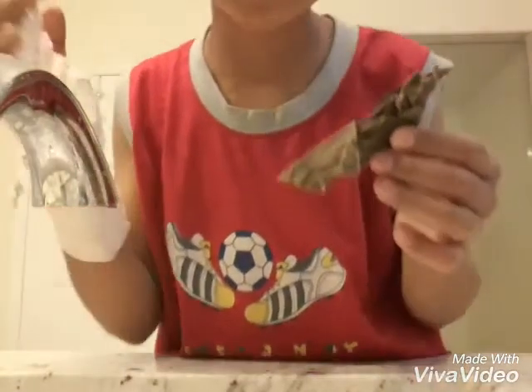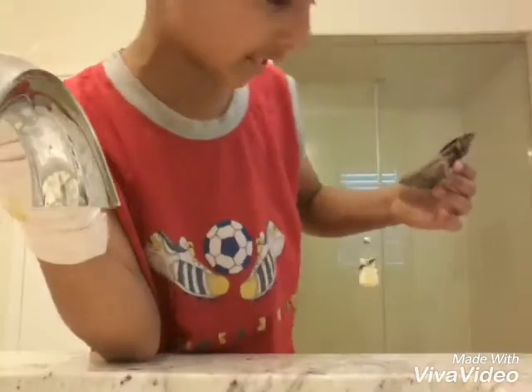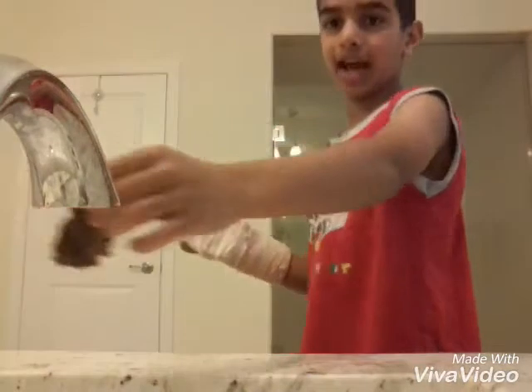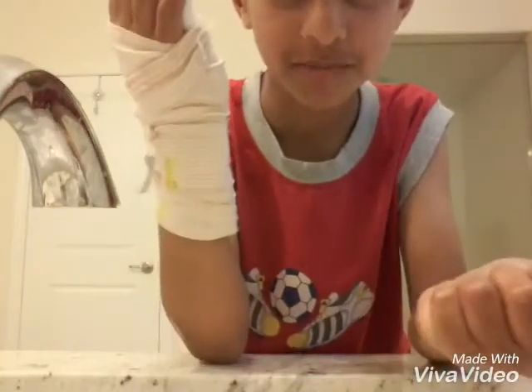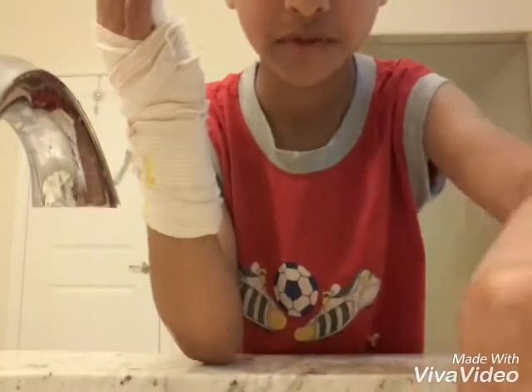It doesn't look like poop up close, but when you look at it from a long distance it looks like poop. So that's it — that's how you make fake poop. I'm gonna make another one; this is one, I'll make another one.